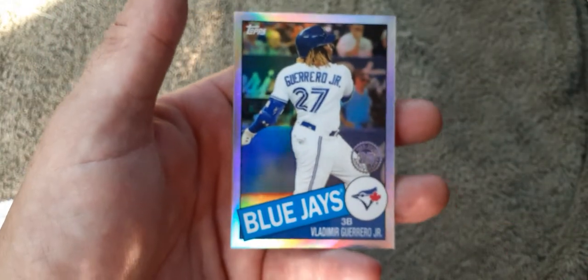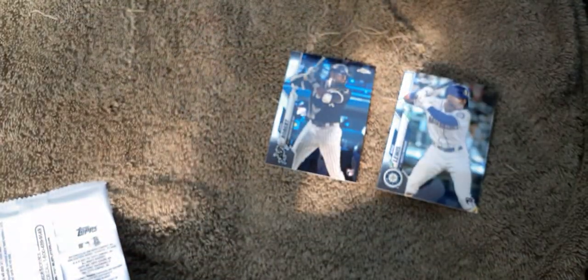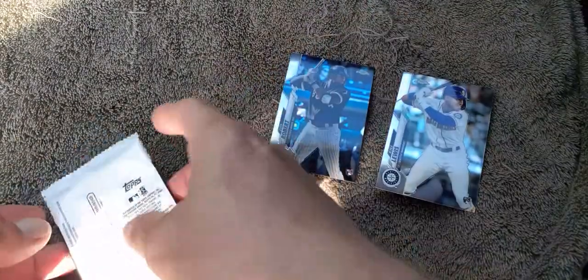Check it out — got a little Junior sweet. This is awesome. That Kyle Lewis, and then Luis Robert — holy cow! Now if we pull both of them in pink, I'll be off the chain.